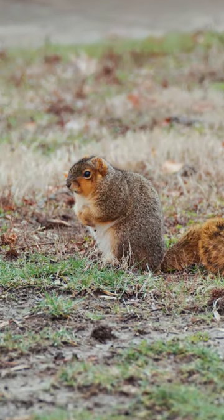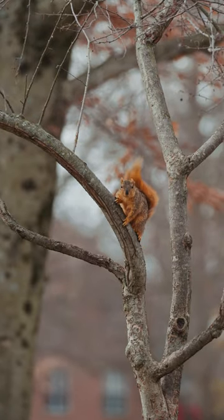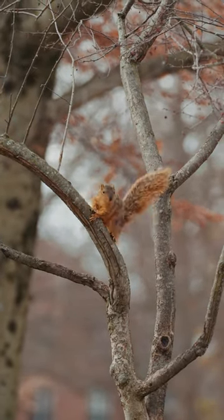This one is another squirrel. It is red, but it is not a red squirrel. It is a fox squirrel.